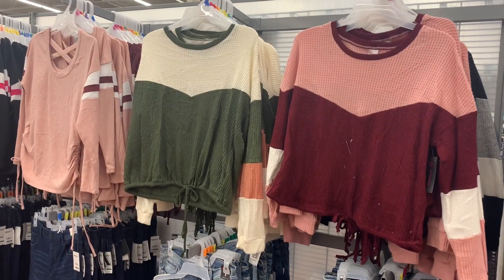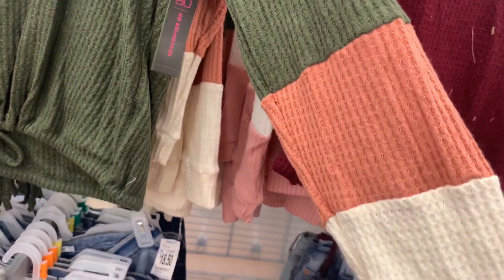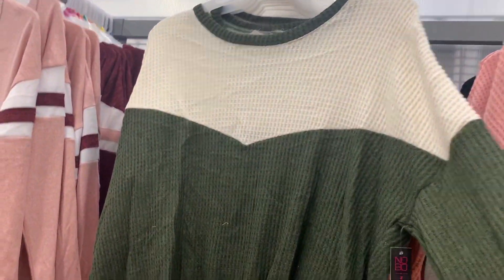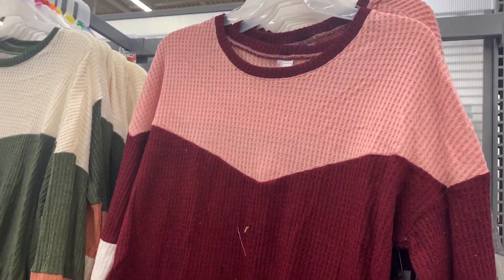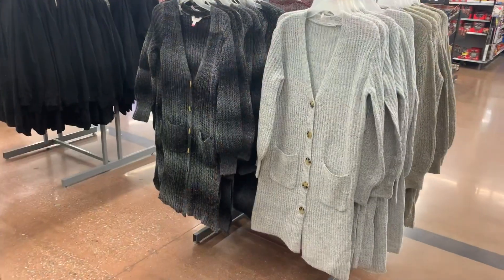They do have some new options for the color block. It looks like now you can get this green cream and it does have a coral color too — they look so good together. These were only $10.98. These are Juniors, No Boundaries, so it's extra small to 3XL. It does have like the waffle material and it ties at the bottom. You can also get the maroon and pink, and they have one more. You can also get the black, white, and gray.